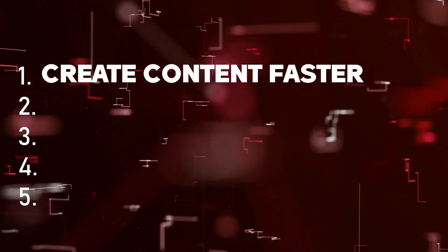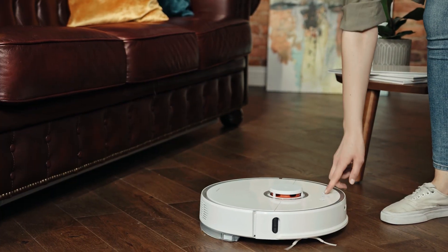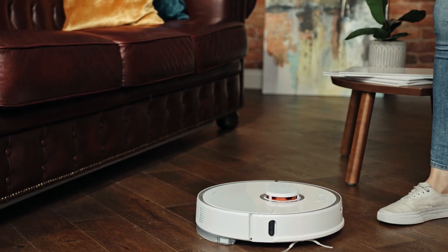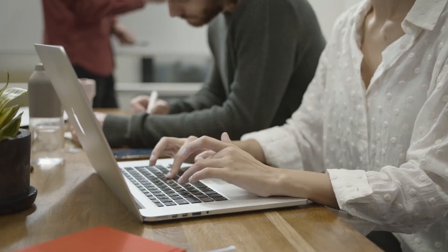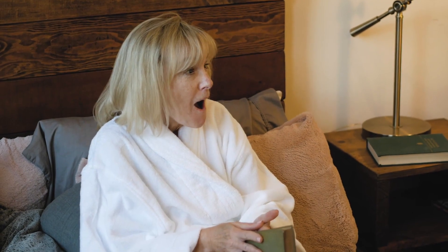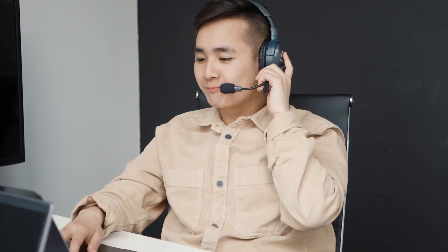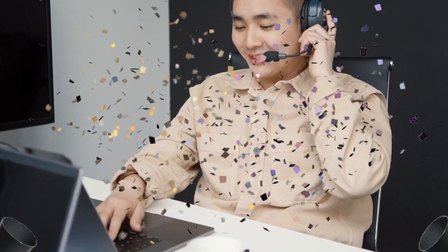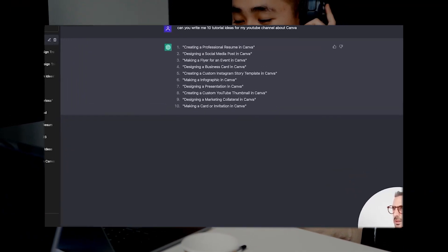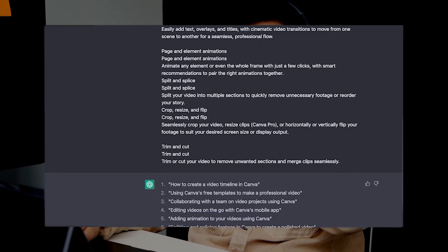Number 2: You get your very own virtual assistant. What would life be like if you could delegate and automate time-consuming tasks? You don't need to hire a personal assistant — say hello to your very own virtual assistant, all thanks to GPT-4. GPT-4 can provide you with a personalized and interactive AI assistant to help you with various tasks.